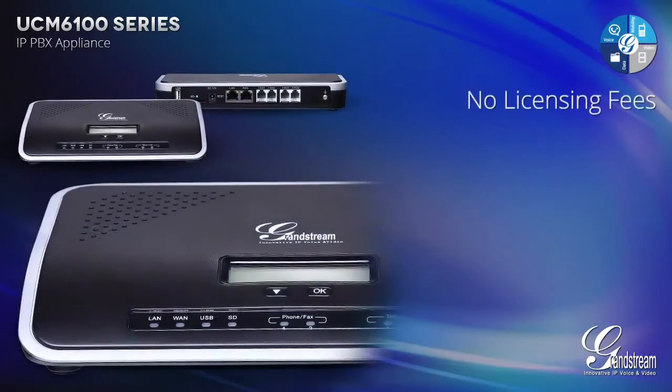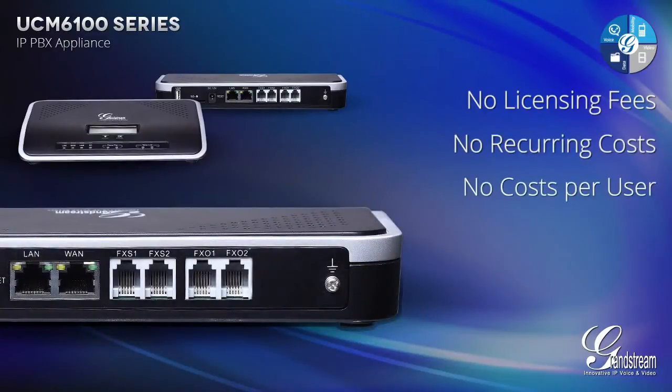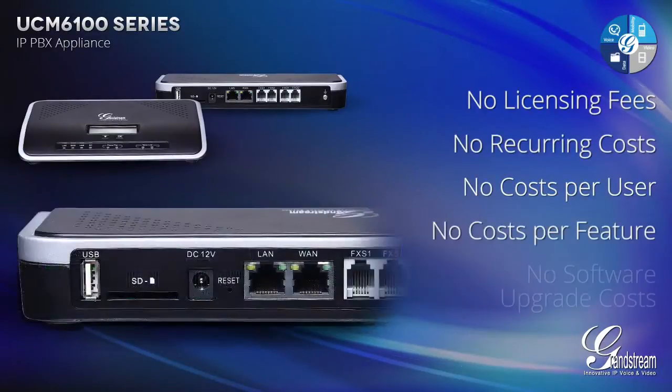That means none of the expensive fees, cost per user, cost per feature or software upgrade costs that other manufacturers charge.